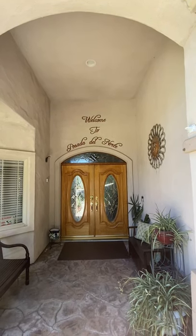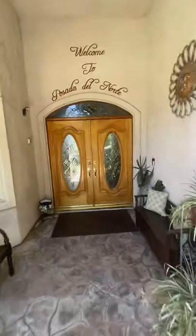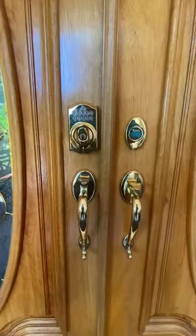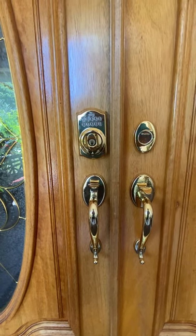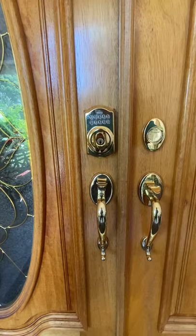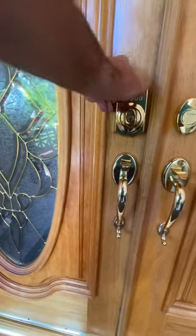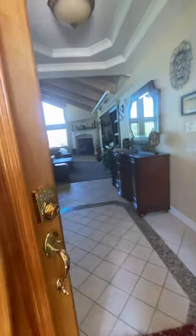We check all our guests in and give them a quick tour showing them how everything works. That tour starts at the front door, where we have one of these digital locks. We use the last four digits of the primary reservation holder's cell number, punch those in, turn the keyhole knob to the left, and that gives you access into Posada Norte.